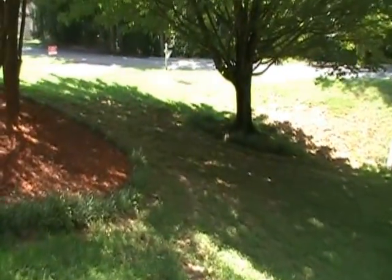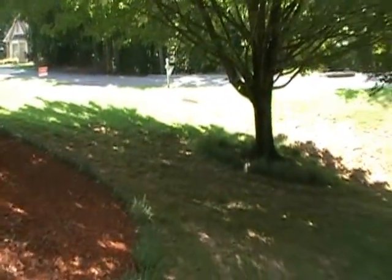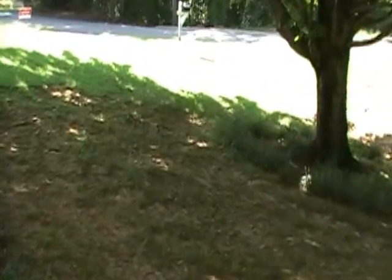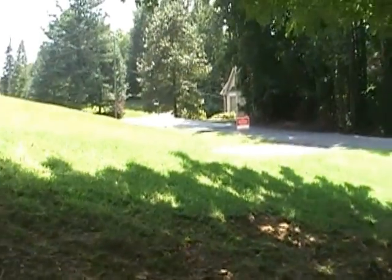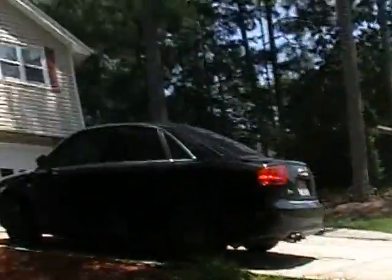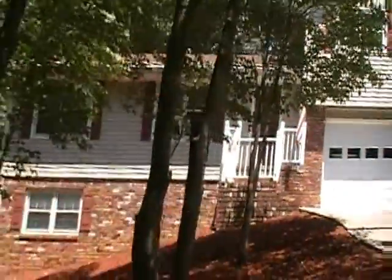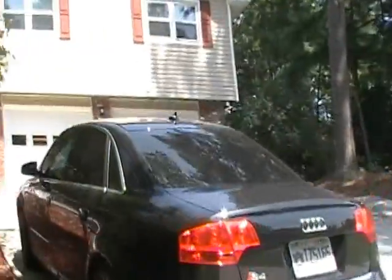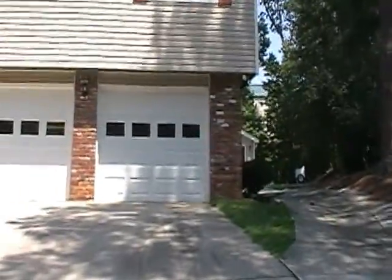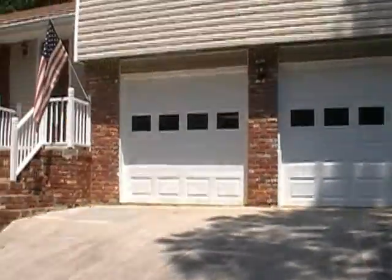Back at the front of the property here. Next we'll go inside.